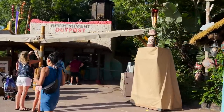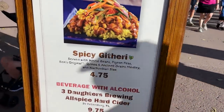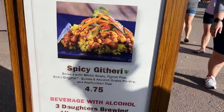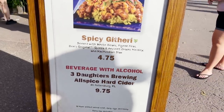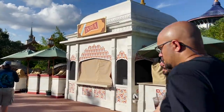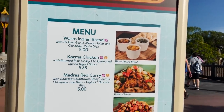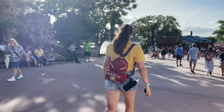Next we have Refreshment Outpost. Their festival offering is called the Spicy Githeri, served with white beans, pigeon peas, Ben's Original quinoa and ancient grains medley, and kachumbari slaw. This is vegan and it's $4.75. They're also doing a Three Daughters Brewing Allspice Hard Cider here. After Refreshment Outpost, before China, is the India booth — this will not open until October 1st, but the menu is already out. On October 1st they'll have warm Indian bread, korma chicken, madras bread curry and a few drinks. Can't wait to come back in October for the India booth.